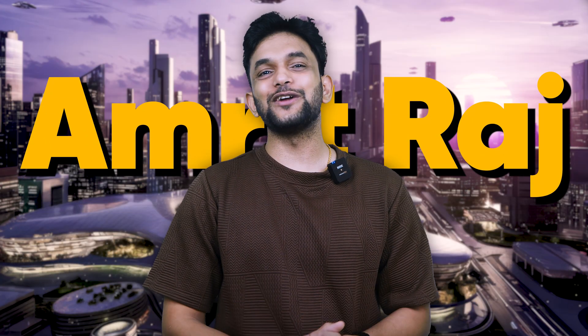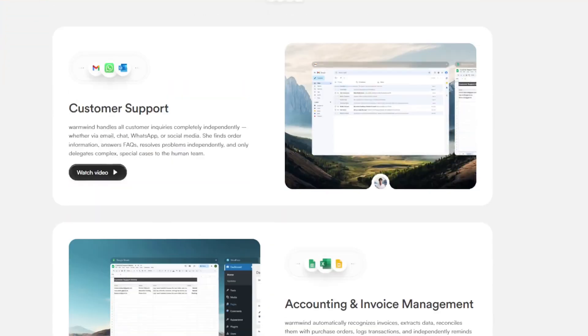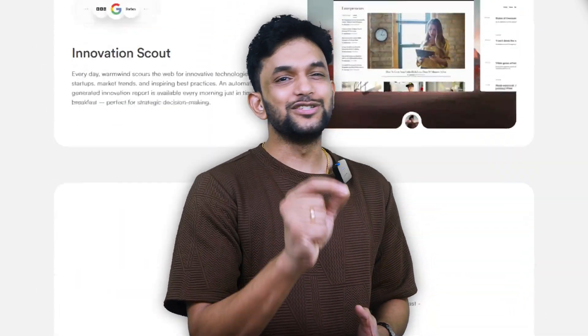I'm Amrit Raj and welcome back to my channel. In today's video we are looking at something very bold — a new way to run your digital life. It's called Warm Wind OS. The founders are calling it the world's first AI operating system. After two years of development, it's finally here, and it might be the end for tedious digital workflows.